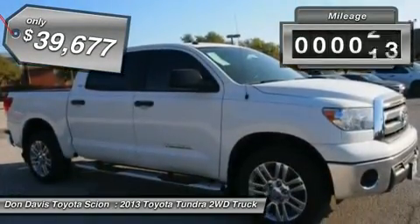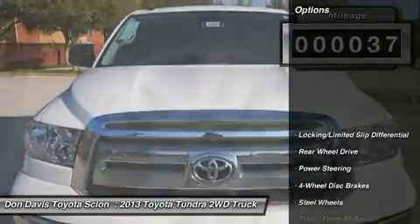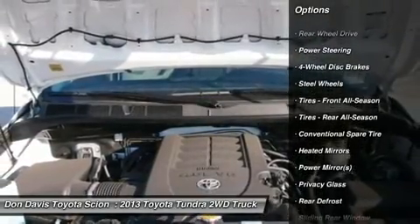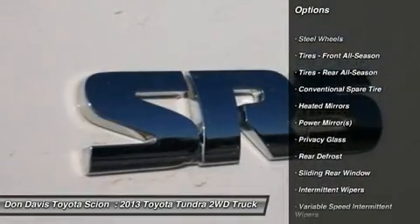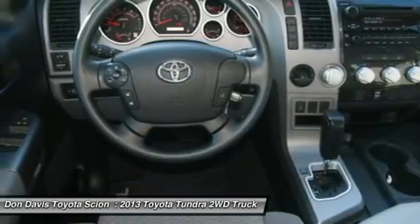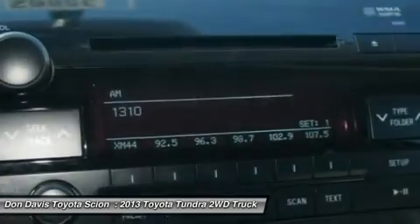This vehicle has less than 100 miles. Here are some of this vehicle's great options: stability control, traction control, anti-lock braking system, power steering, driver airbag, adjustable steering wheel, cruise control, four-wheel disc brakes, keyless entry, AM-FM stereo radio.